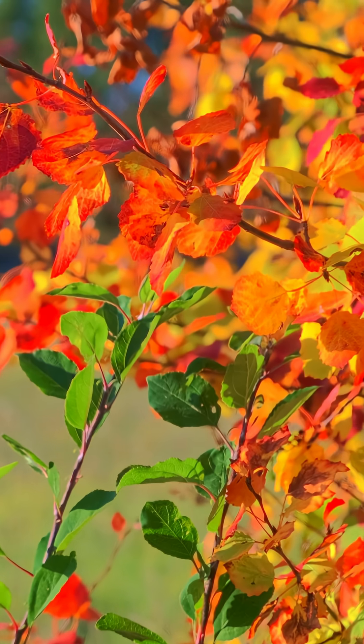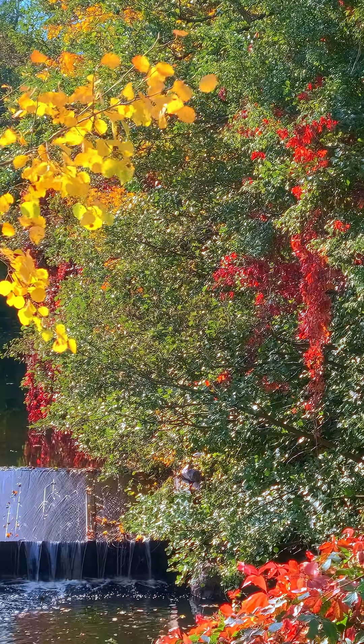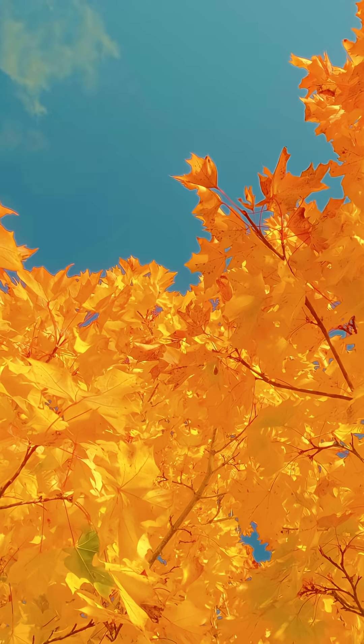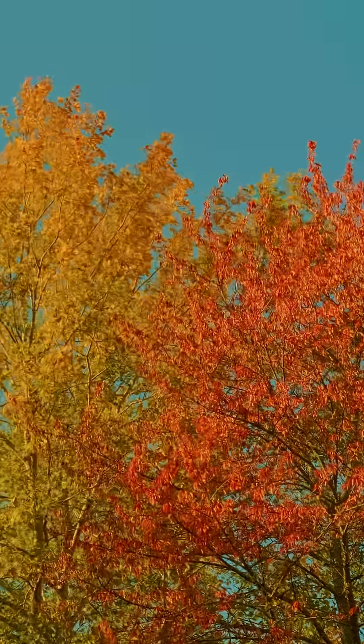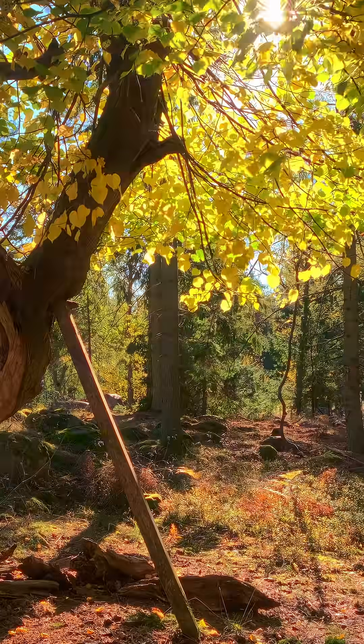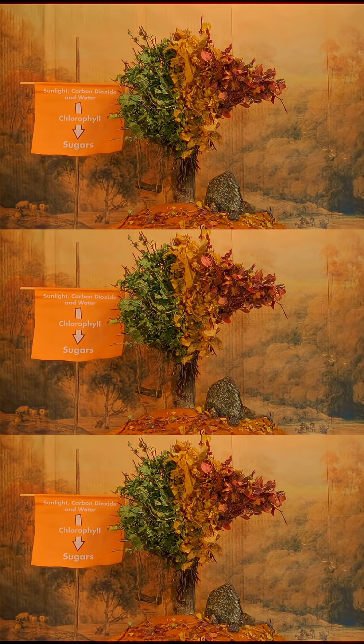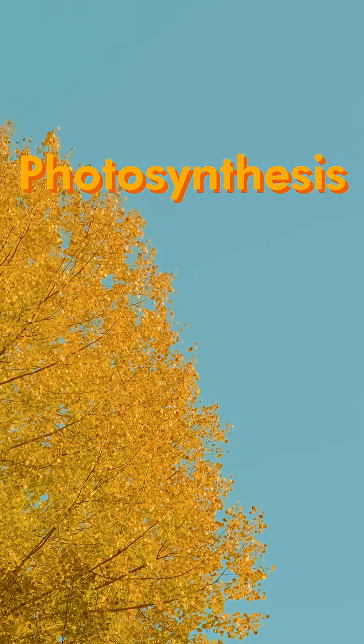To really understand what makes the fall foliage so beautifully vibrant, we have to first understand what actually makes the leaves green in the first place. During spring and summer, the leaves act like a sort of solar panel, converting sunlight, carbon dioxide and water into sugars through the pigment chlorophyll. This process is called photosynthesis.